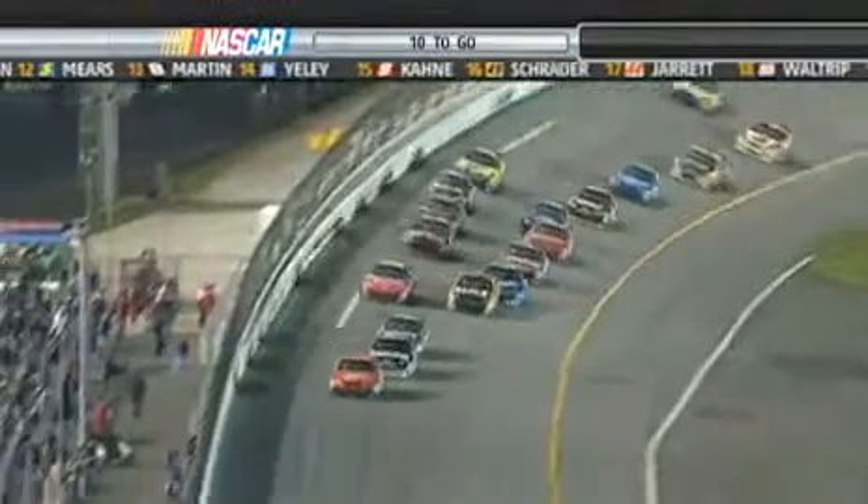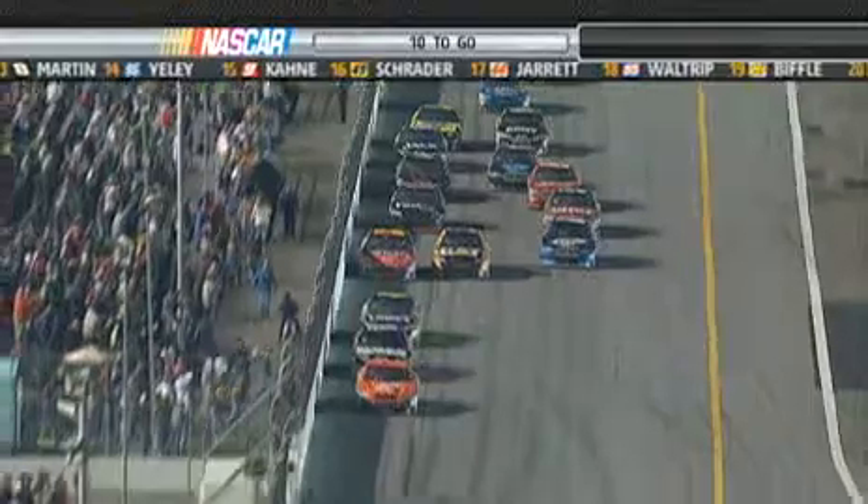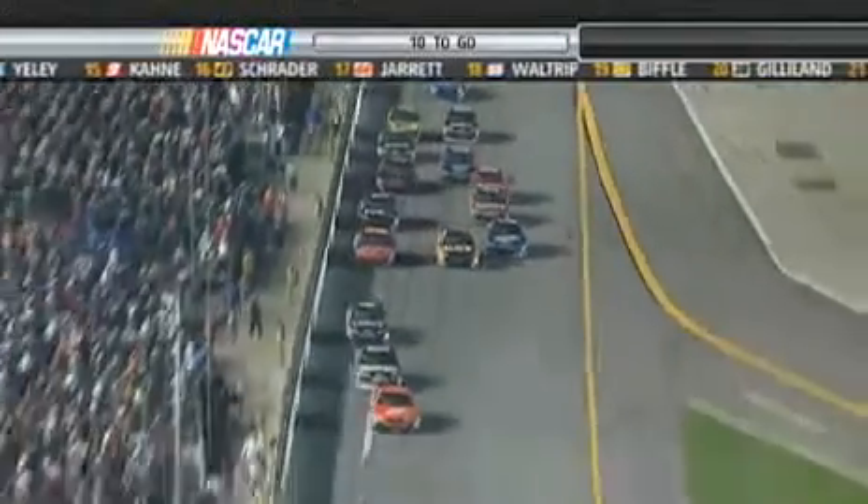There goes Stewart. He jumped up behind Dale Earnhardt Jr. down the back straightaway and just drove by him for the lead. Nine to go this time. I think that was the big fear that Jr. had. I think he knew Stewart was laying back there, but he didn't want to mess up his teammates. Now he's got his hands full.